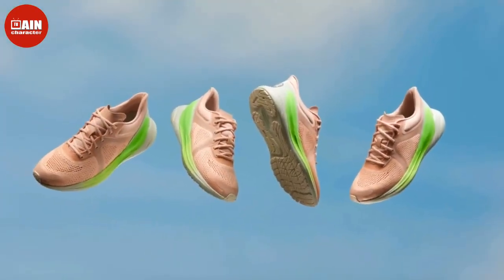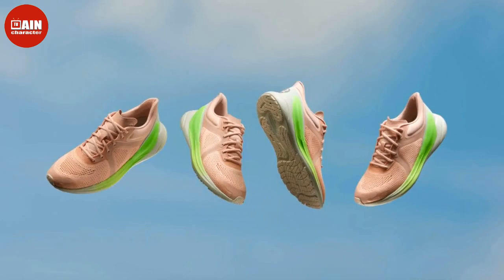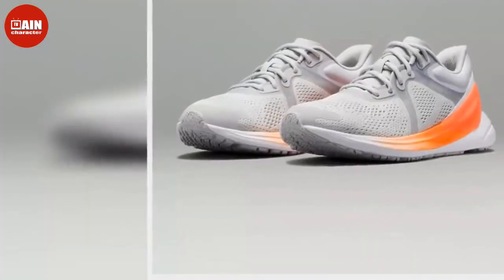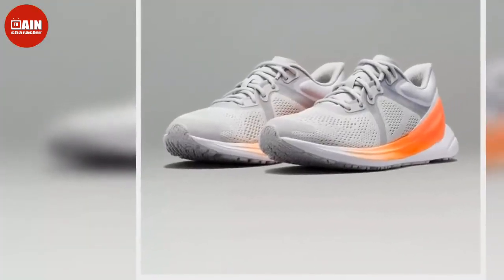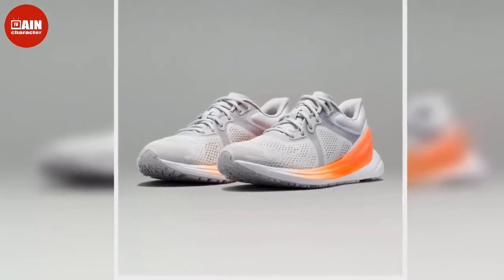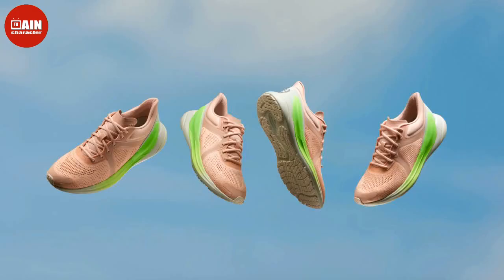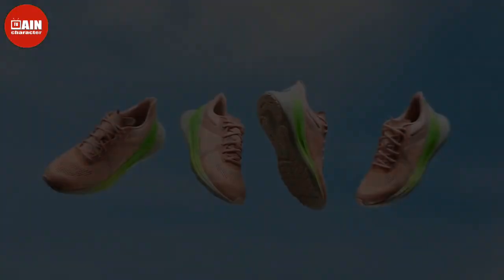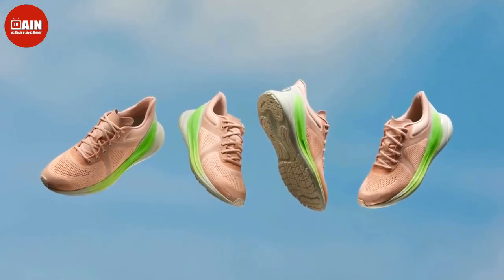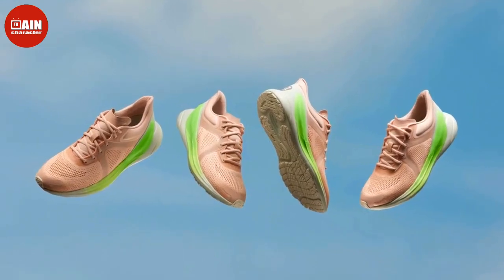Lululemon Blissfeel Running Shoe — save on these ultra-comfortable workout shoes that feel like they were made specifically for your foot. The running shoe, specifically made for women's feet, has an impressive design process. According to Lululemon, it took four years of research and development, over one million Volumental foot scans, and countless rounds of wear testing.